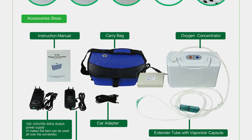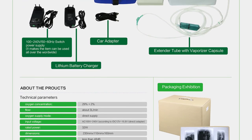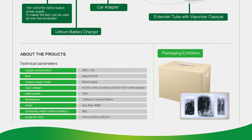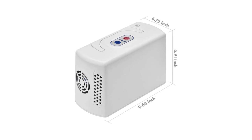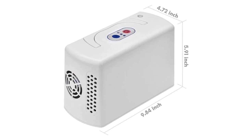Advanced photocatalyst active carbon functions to remove dust, bacteria, and odors from air, delivering clean and fresh air. Long working time — can be operated for extended hours continuously when plugged into a wall or car power outlet. Oxygen purity up to 29%, providing life-standard clean rich oxygen supply.